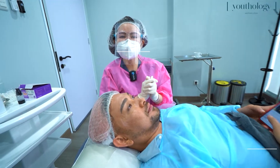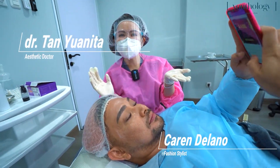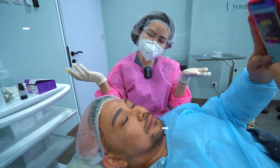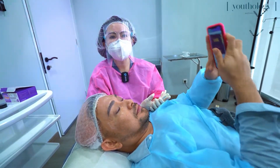Hi guys! Jadi kayak nyambung kita punya podcast tadi ya, sekarang aku mau ngelakuin Mochi Skin ke Karen. Jadi Mochi Skin tuh nggak cuma buat cewek ya, jadi bisa buat cowok juga.